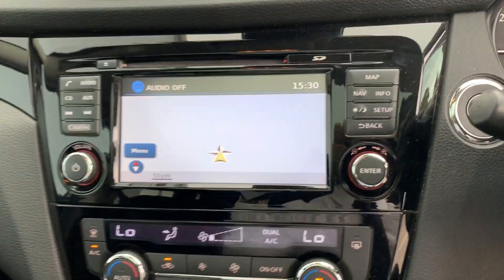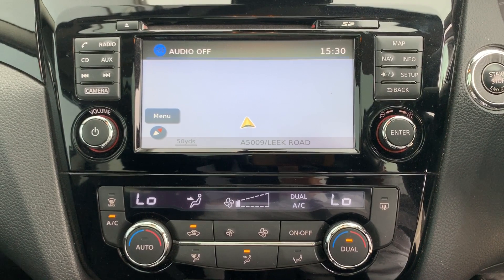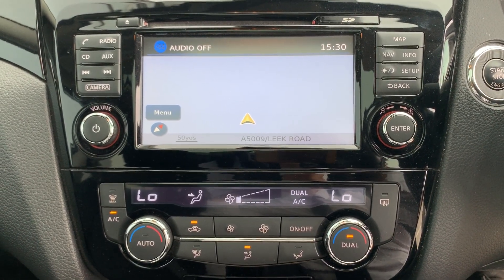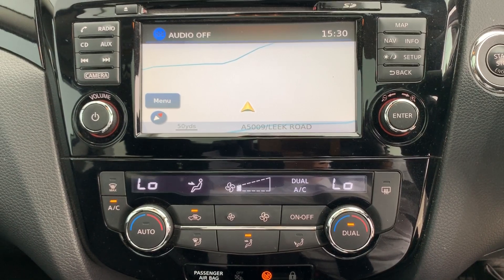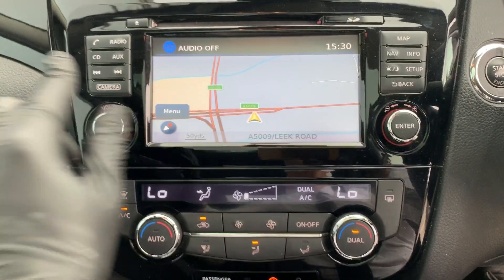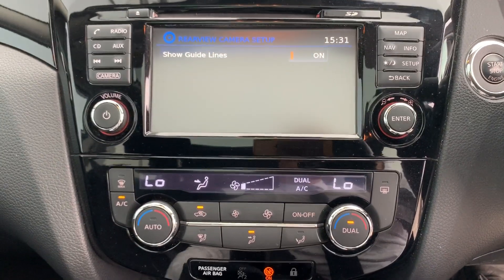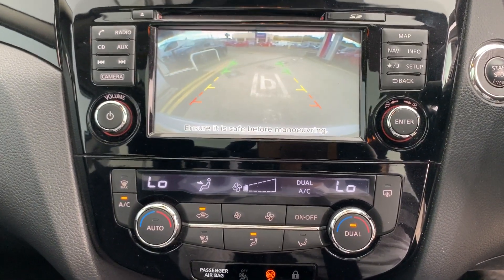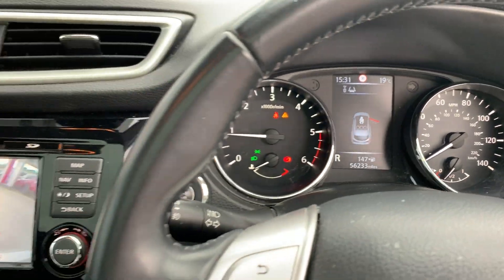Here's an example of the satellite navigation, and here's the reverse camera — put it in reverse first. And the car has done 56,233 miles.